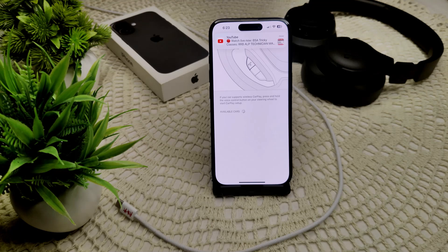So if your car is listed, tap on it and select 'Forget This Car', and then reconnect your iPhone to the car infotainment system. That's how you can resolve this problem.